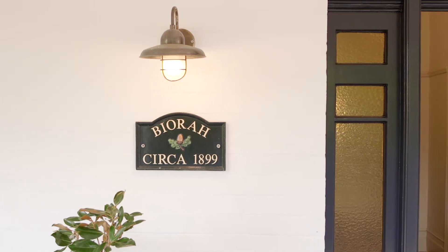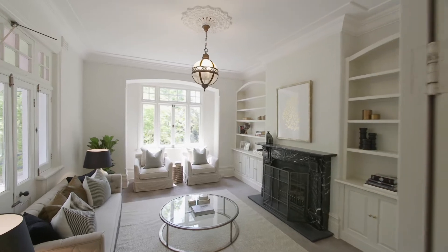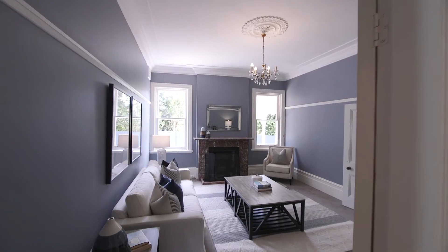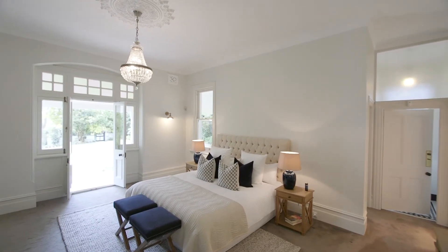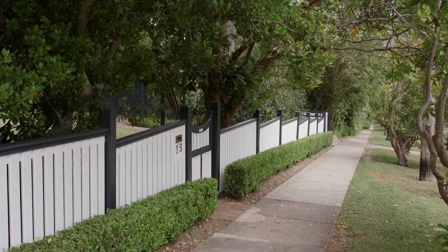Hello, I'm Belinda Edwards from Ray White Upper North Shore, and I'm so excited to present to you today this timeless residence at 15 Karooa Road in Turramurra. This magnificent home has been restored to the highest standard, offering easy family living sprawling over 1,500 square metres of level land in one of the best streets in Turramurra.